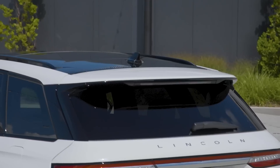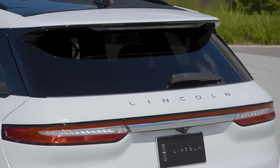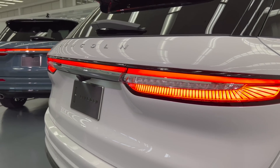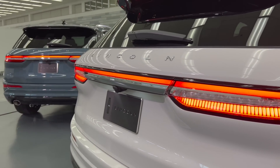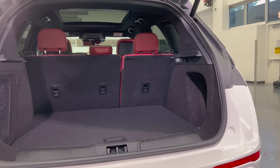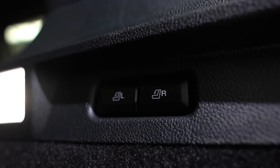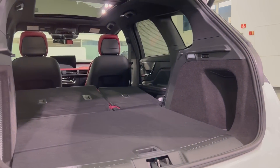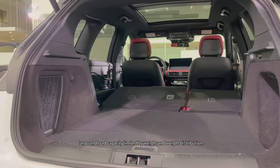Moving on to the rear, you get a deck lid spoiler, your rear wiper, Lincoln badging, and the tail lamps that wrap across the entire clamshell liftgate, as well as the rear view camera. Right next to that is a button that operates your power liftgate. As far as storage capacity goes, you get 27.6 cubic feet of storage space with the seats up, and if you press these two buttons right here, it'll fold the seats for you automatically, giving you up to 57.6 cubic feet of storage space.